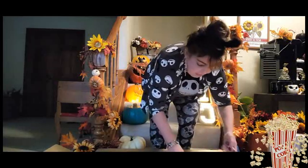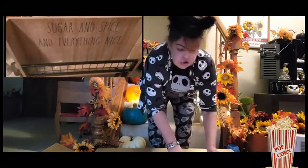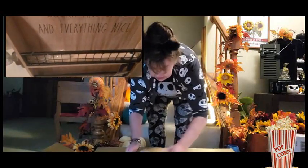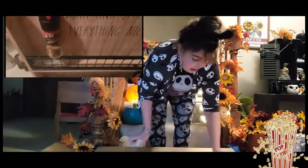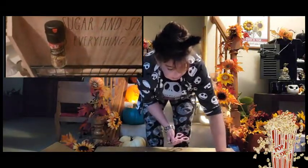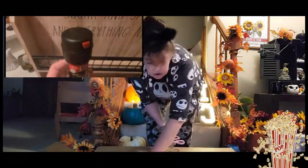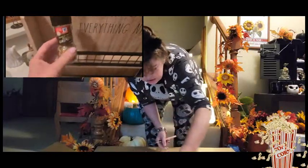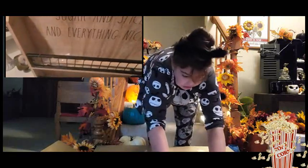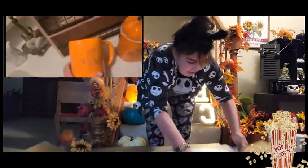I went to HomeGoods the other day and bought a spice rack but my spices wouldn't fit, so I returned that. I also had a Halloween cup and found one with a topper so I kept that. HomeGoods is so nice — if you return something and don't have your receipt, they give you a gift card.